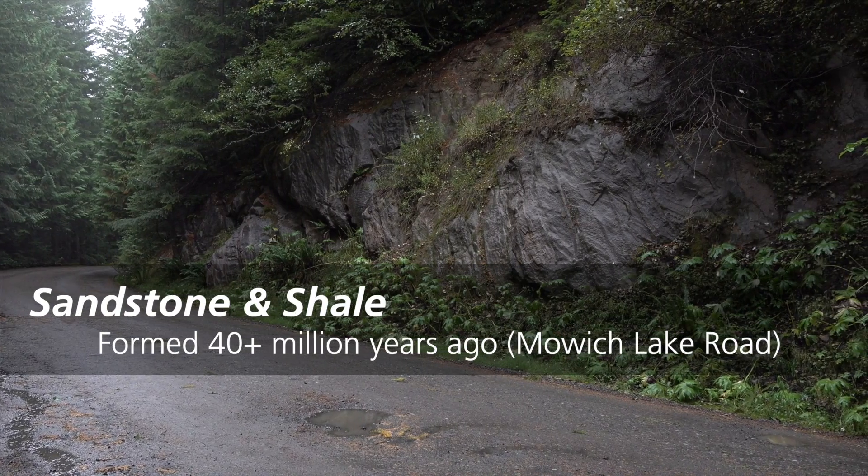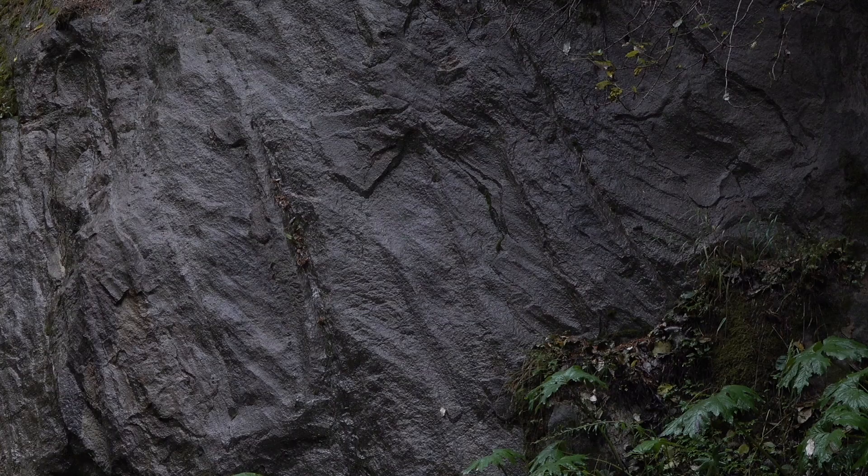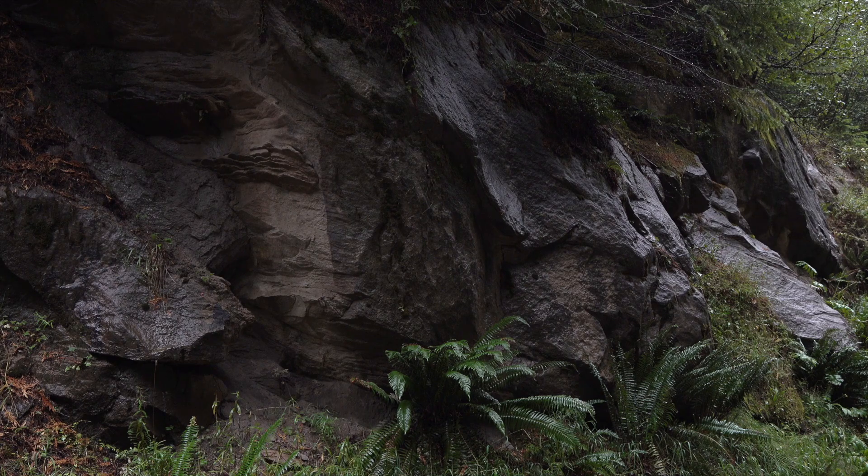Over 40 million years ago, lowland swamps left behind layers of sandstone, shale, and coal. This coal was later mined near the Carbon River area outside the northwest corner of the park.